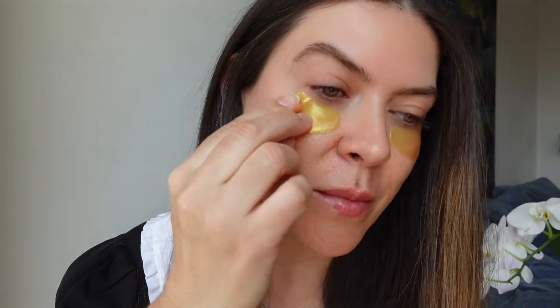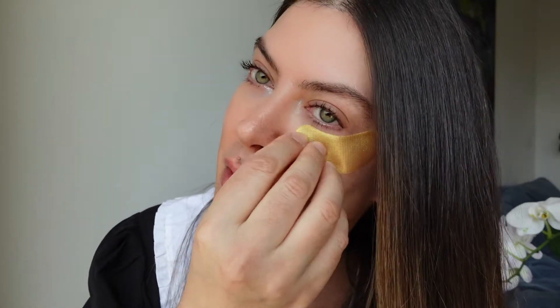I like to start with some 24 karat gold hydrogel eye masks, especially because it's Monday — I need a little pick me up. It was a very full weekend, and the results speak for themselves. I turn 41 in two months and this is definitely everything I need in an eye treatment.